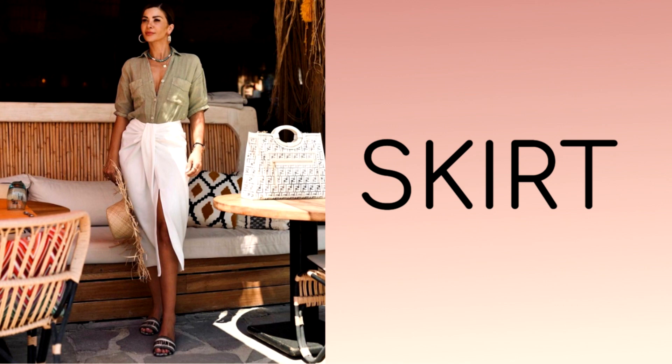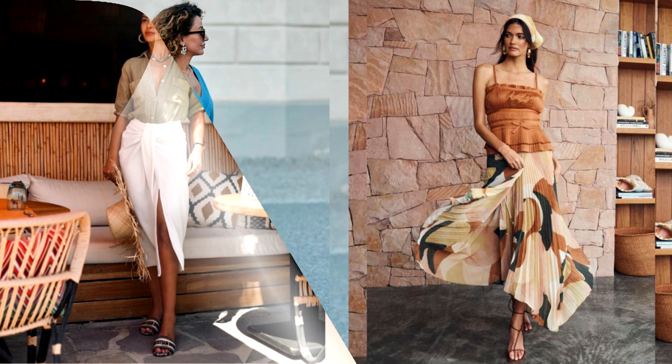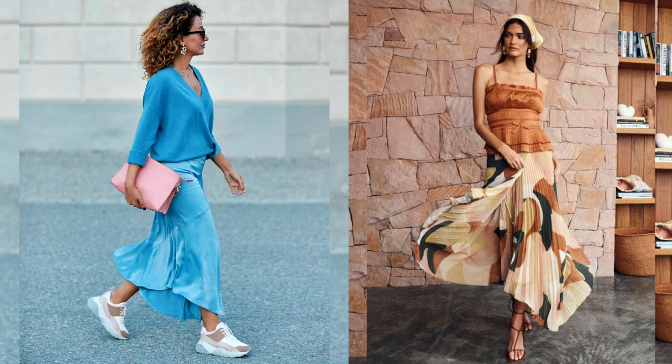One of the most feminine elements in a summer wardrobe is a skirt. The skirt is suitable for any occasion — be it a walk around the city, shopping or a party. This summer, you can safely experiment with different lengths and models.